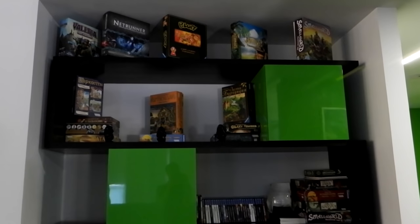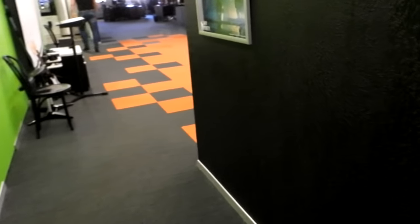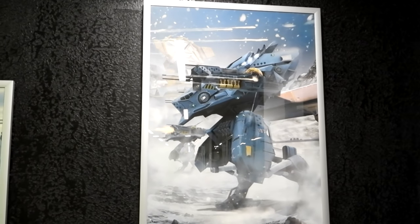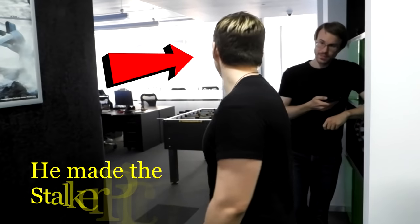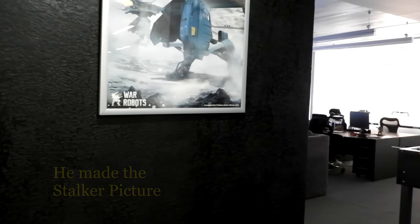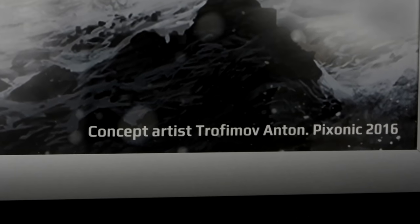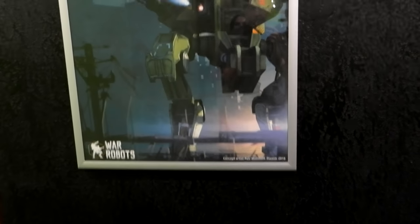This is a gaming zone - we've got some tabletop games here, just to have fun. These pictures are so cool - I need to hang some of those in my living room. Oh, he's right here - what a coincidence. He made this thing. He made this one too. And the videos were from someone else, but this artwork is from him.